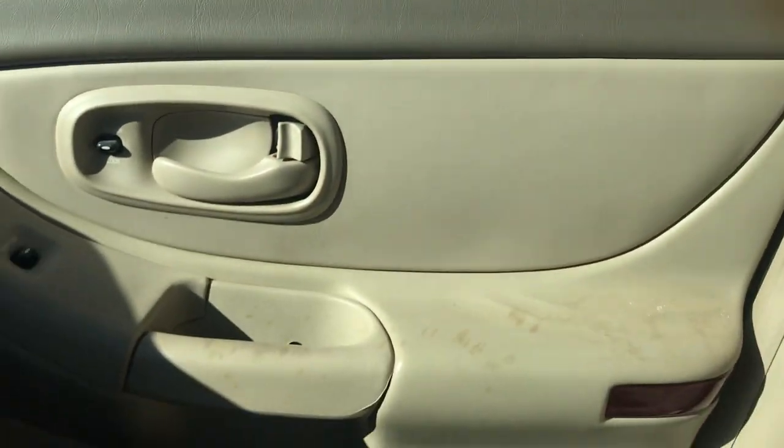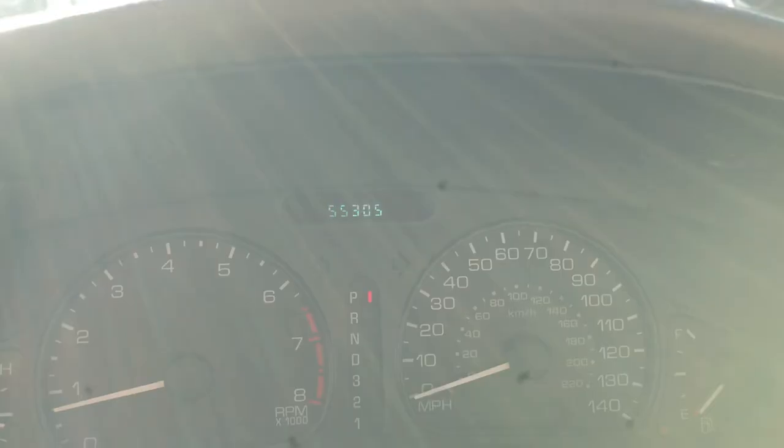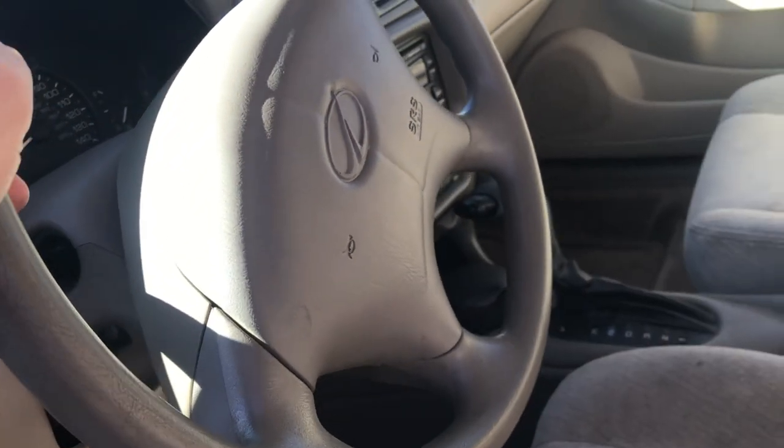Looking at the interior, the driver door is in really good shape — could use a good cleaning but that just looks like dirt from opening and closing the door over the years. The seat is in really great shape — that's not a cut, just something sitting on top that'll come right off. No cuts or rips. The middle console is in very good condition, the passenger seat is good, and the door panel looks great. I don't see any cracks in the dash, and it does have 55,000 miles on the car.